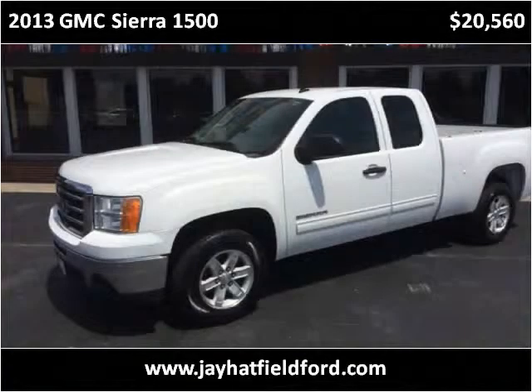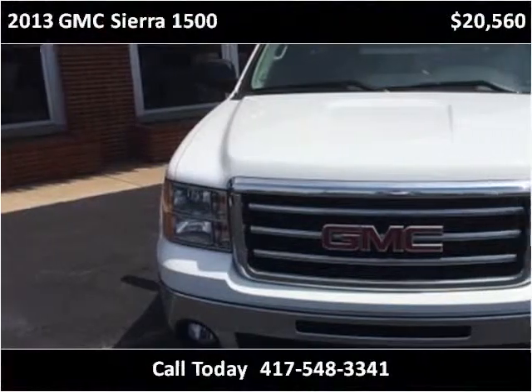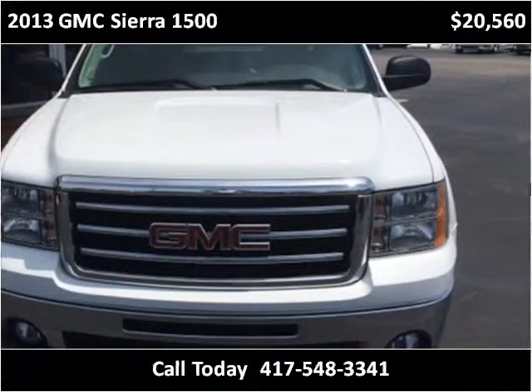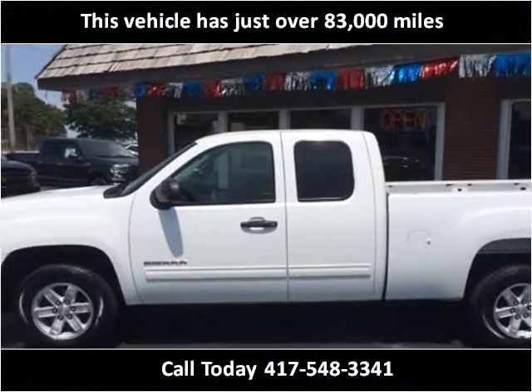This 2013 GMC Sierra 1500 is available from J. Hatfield Ford. This vehicle has just over 83,000 miles.